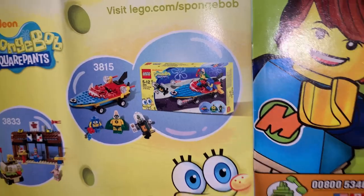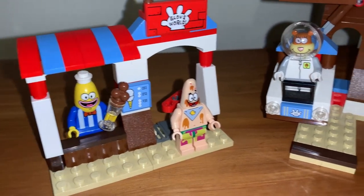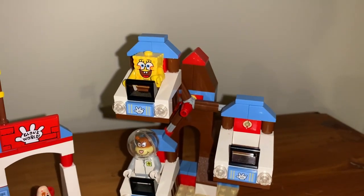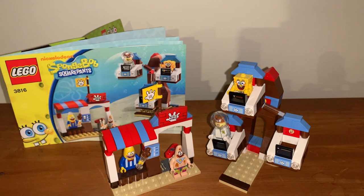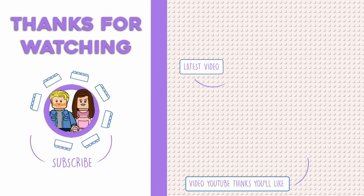Glove World is a fun small little build with four exclusive figures, believe it or not, but its price is ridiculous even by today's standards. Glad that I have it for Sandy and the others, but it's not Lego's strongest outing with this theme. If you enjoyed this look at an old Lego SpongeBob set, consider subscribing and liking the video because that helps to support the channel. Take care.